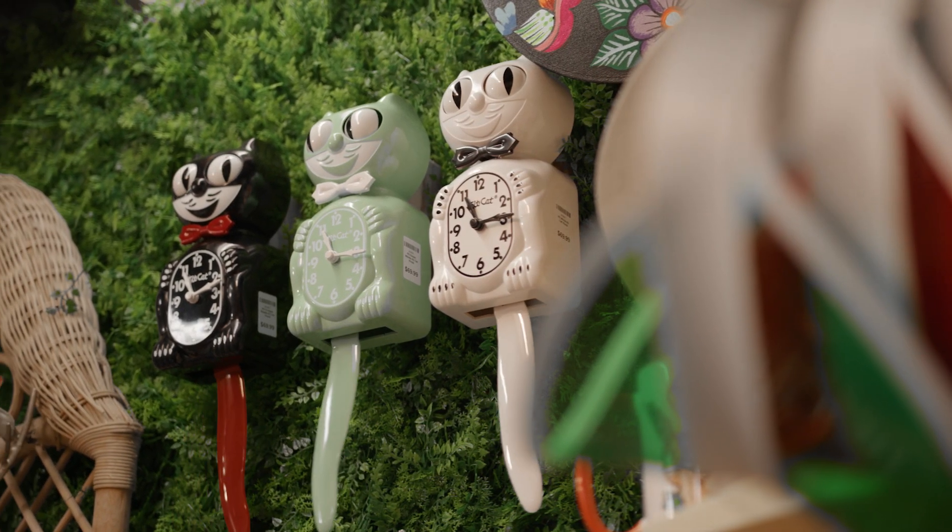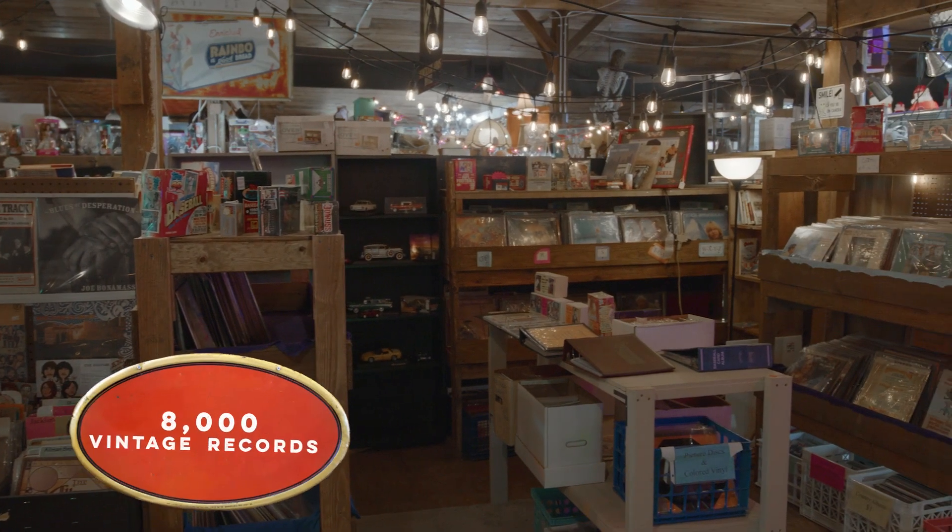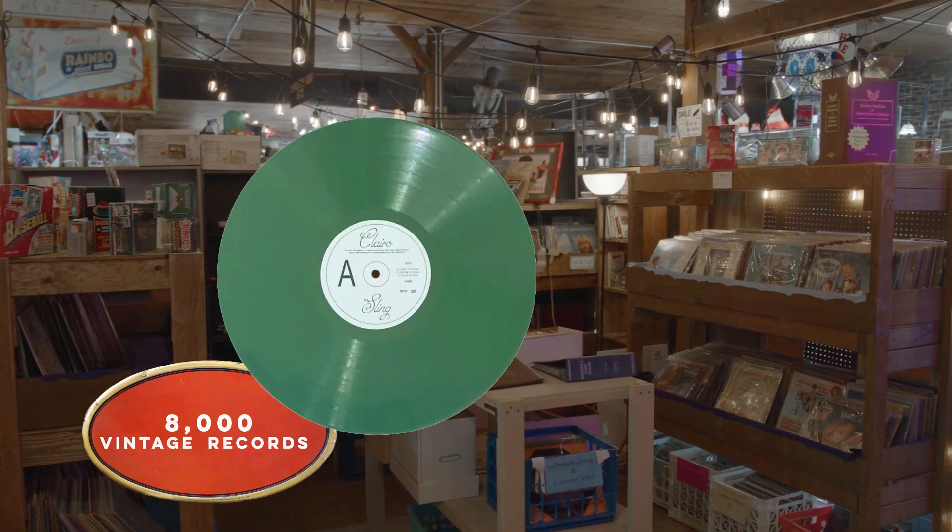We have a lot of really cool things. The first thing that comes to mind for me is we have a gentleman at the top of the stairs who has about 8,000 different vintage records.